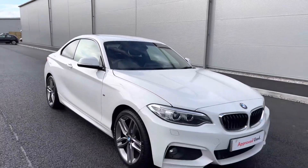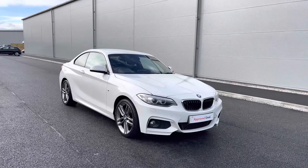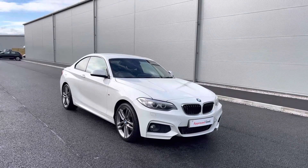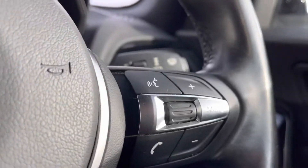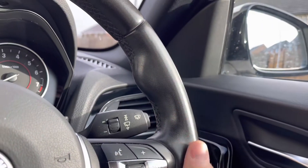Thanks for watching the 360 walk-around. We will now be going inside the car, taking a closer look at some of the features and functions. Now we're inside the vehicle. We have the multifunction steering wheel, which does offer access to your dashboard display and has a lever grip, so it offers a much more comfortable drive.